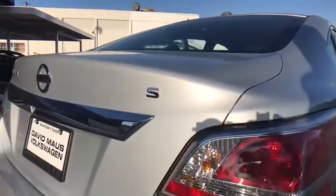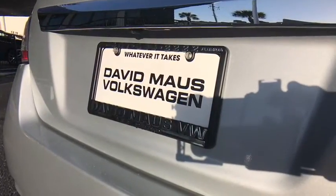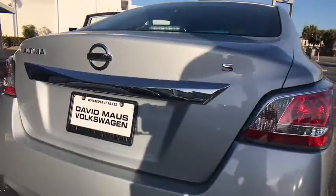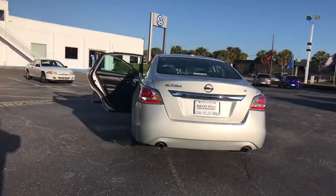Here are some of this vehicle's great options: stability control, traction control, anti-lock braking system, keyless entry, steering wheel audio controls, Bluetooth, power steering, adjustable steering wheel, and keyless start.